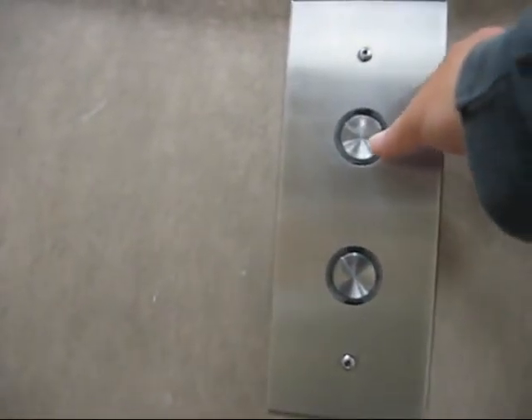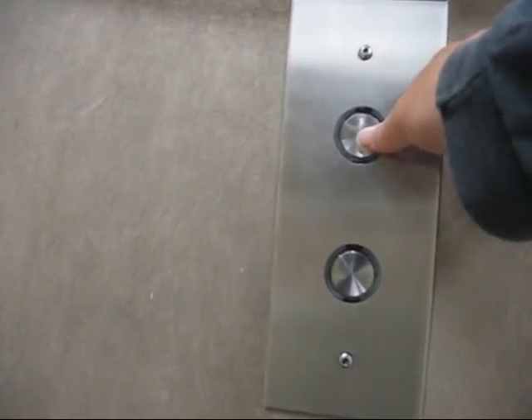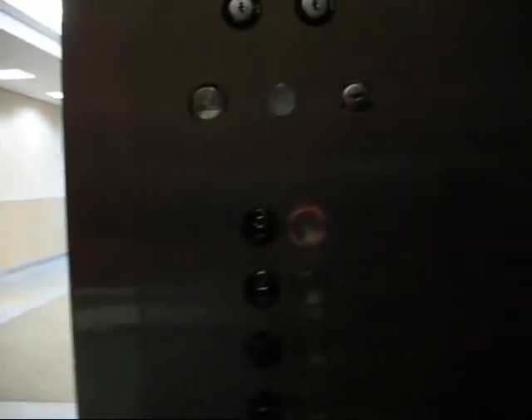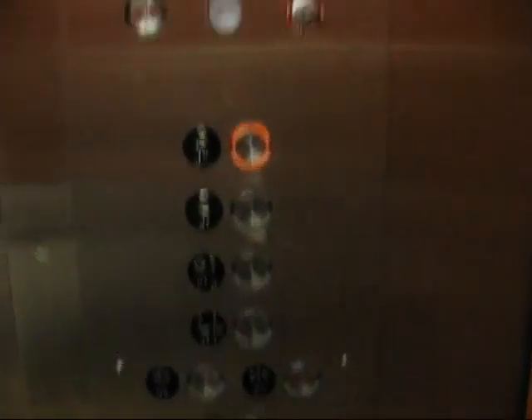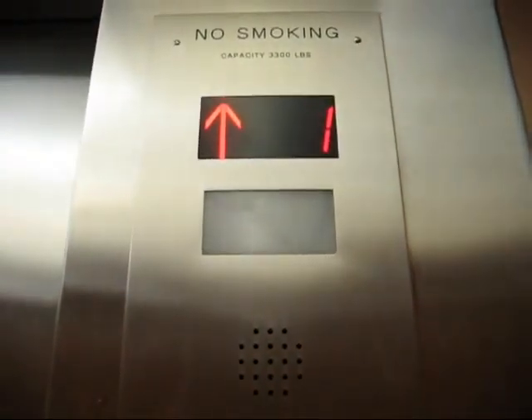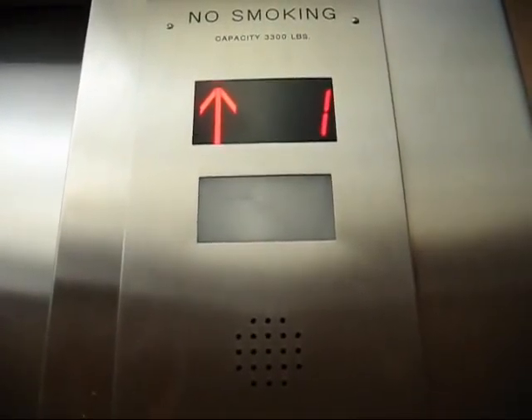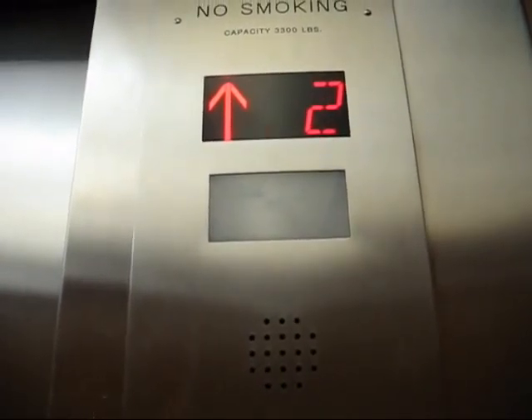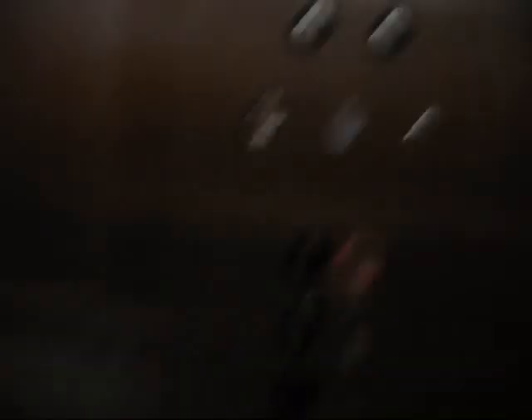All right, let's see if we can get these. I like these fixtures. This is what a regular elevator looks like. I don't know what kind of elevator this is. Let's take it up to three. I like these fixtures. All right, we're going up. I think it's a hydraulic — it feels like a hydraulic. If it is, the motor is very, very quiet. Now it's very busy, so a lot of people are going back.